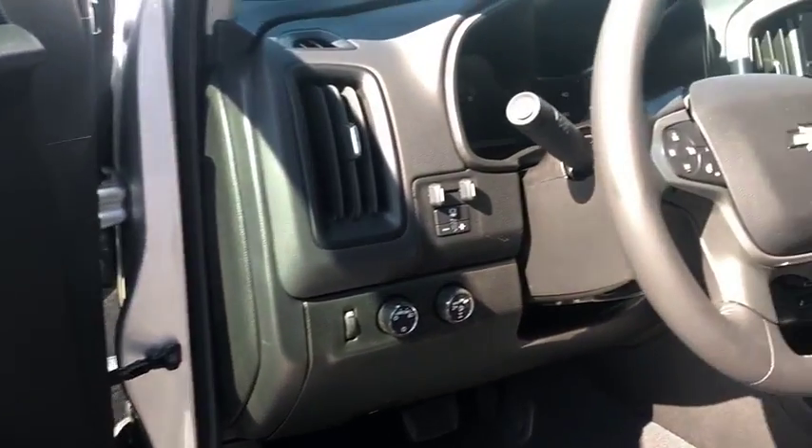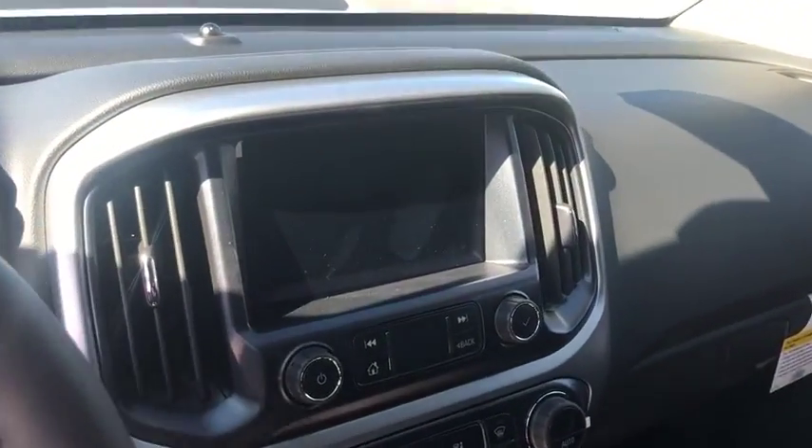Panic alarm, overhead console, HD radio. Your new ride is just a phone call away.